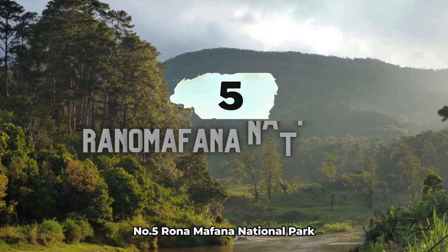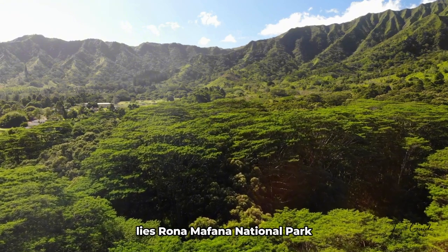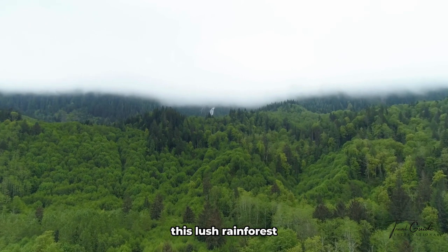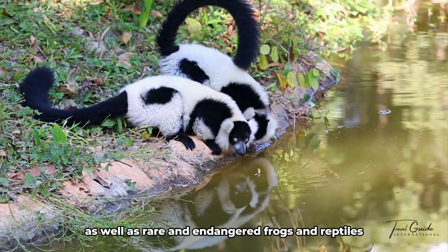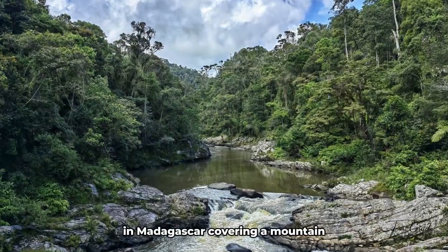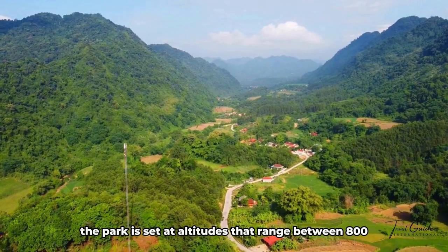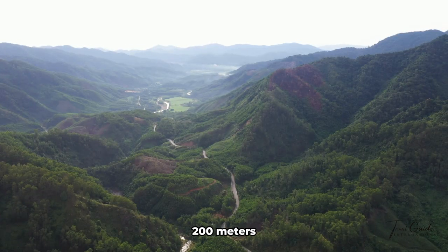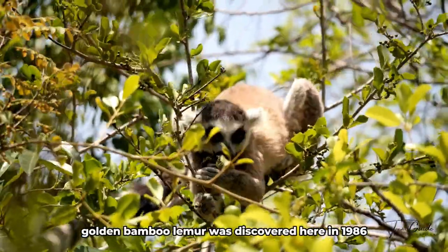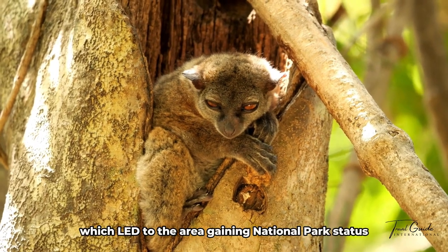Number 5: Ranomafana National Park. In the southeastern highlands of Madagascar lies Ranomafana National Park, a biodiversity hotspot teeming with life. This lush rainforest is home to several species of lemurs, as well as rare and endangered frogs and reptiles. Covering a mountainous area of 415 square kilometers, the park ranges between 800 and 1,100 meters altitude. The rare golden bamboo lemur was discovered here in 1986 by Dr. Patricia Wright, which led to the area gaining national park status.